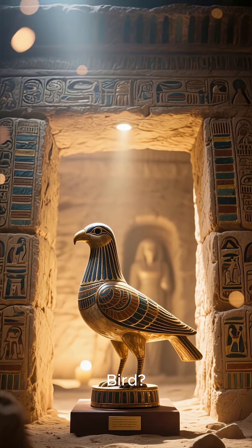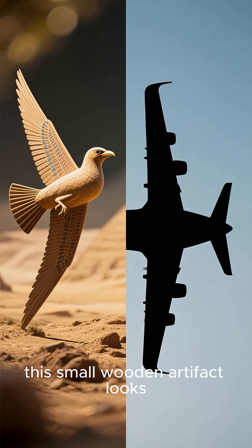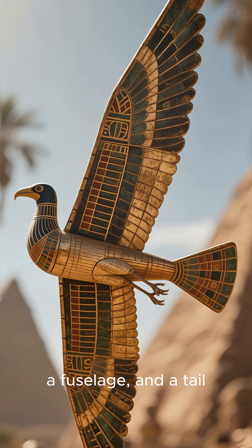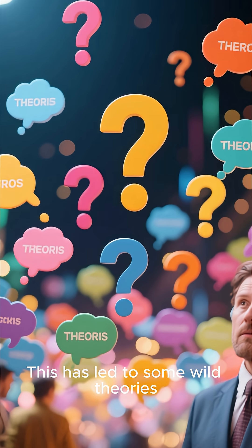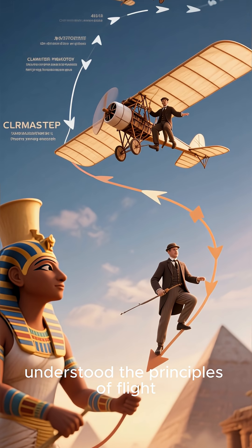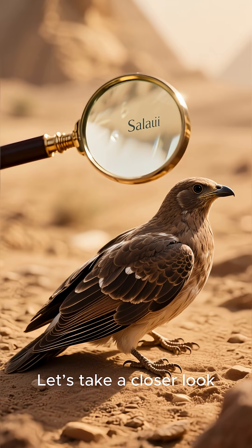Have you ever heard of the Saqqara bird? Found in a tomb in Egypt back in 1898, this small wooden artifact looks suspiciously like a modern airplane. It's got wings, a fuselage, and a tail. This has led to some wild theories. Could ancient Egyptians have actually understood the principles of flight thousands of years before the Wright brothers? Let's take a closer look.